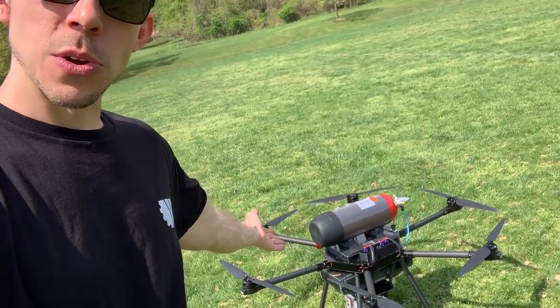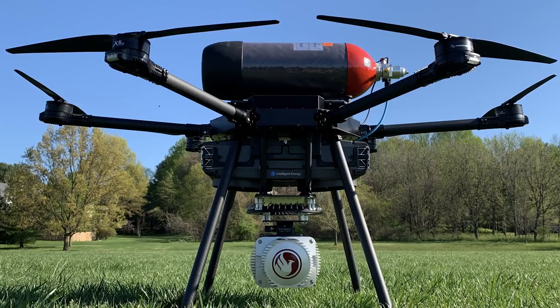Hey there, how's it going? Bobby Watts here from Watts Innovations. So recently I just announced the new MFD 3000 hydrogen fuel cell concept drone. This is a collaboration between my company Watts Innovations and Intelligent Energy out of the UK.